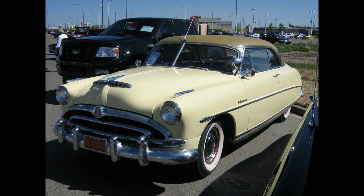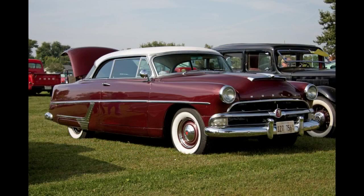Wasp model-year production saw 21,876 units in 1953 and 17,792 units in 1954, its final year before the Hudson merger with Nash-Kelvinator Corporation.